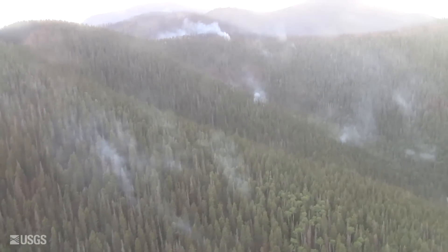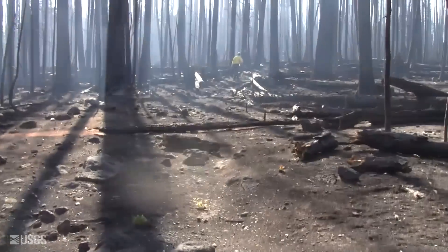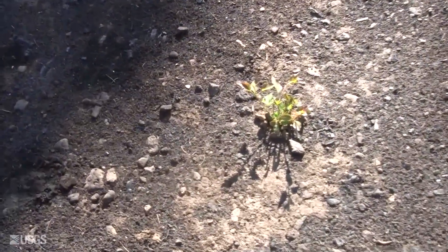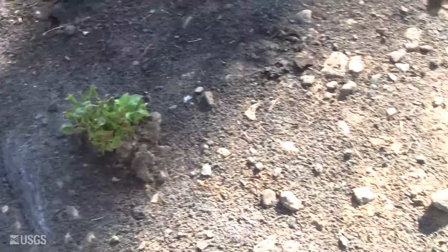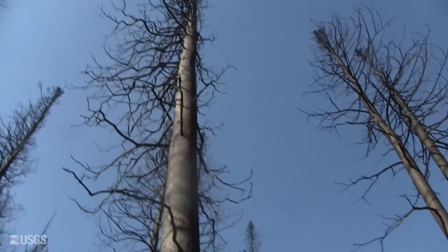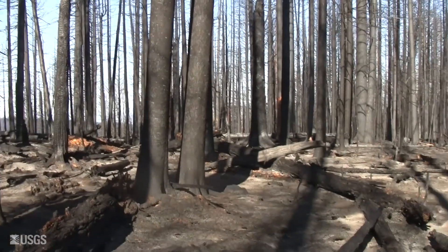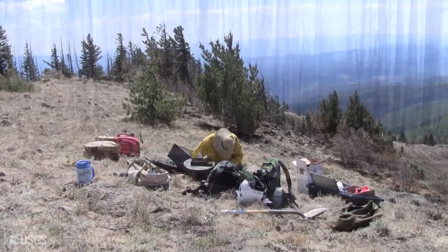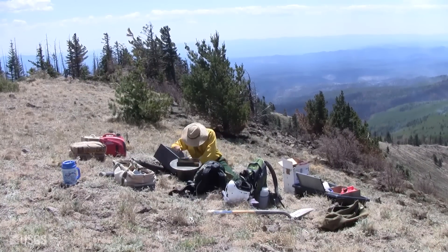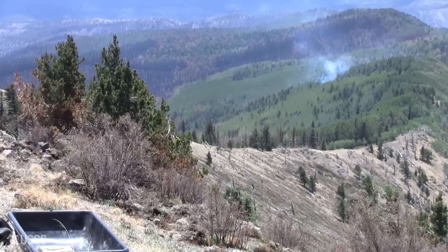USGS scientists installed rain gauges at Mogollon Baldy Lookout and Hummingbird Saddle in the Gila Wilderness area. This is the trail up to Hummingbird Saddle, and it's nice to see already — we've got some new growth here, there's new life popping up. I've never seen anything so charred all the way to the top, but you can hear the birds singing. This is our work site; we're starting to prepare equipment for the rain gauge, with still some fires burning off in the distance.